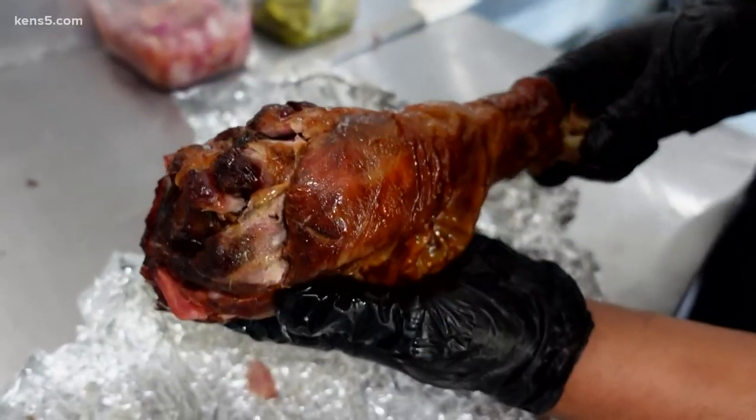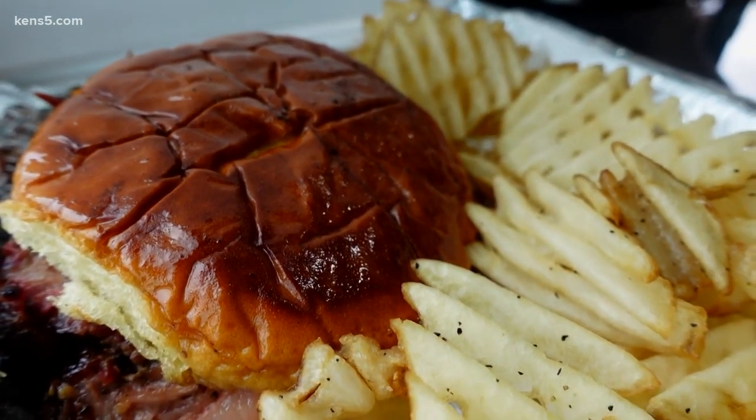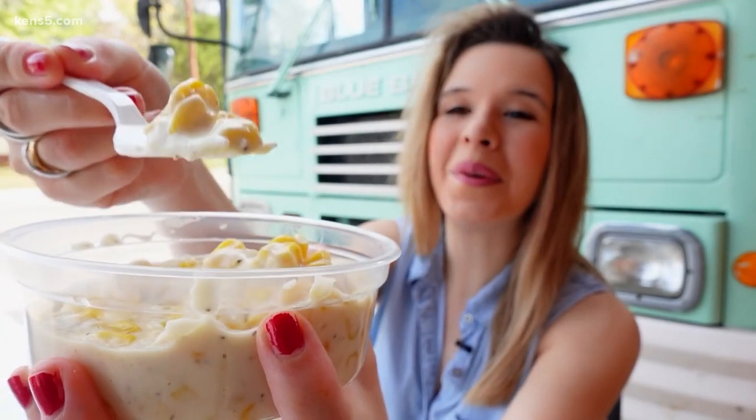If you want to support this local business, go to kins5.com to see where they're serving next. With the community behind you, you can really prosper even in tough times. Lexi Hazlett, Kins 5.